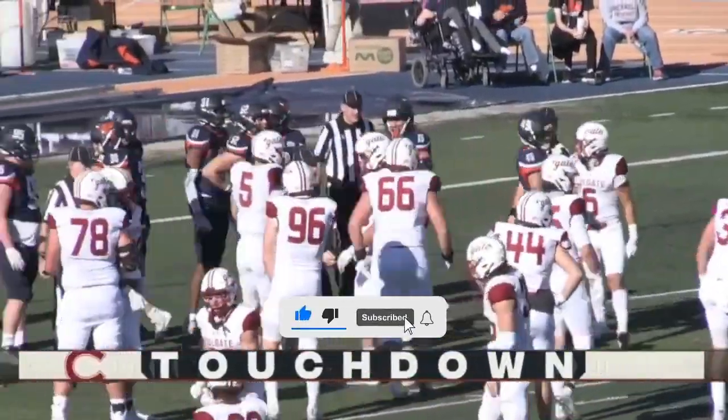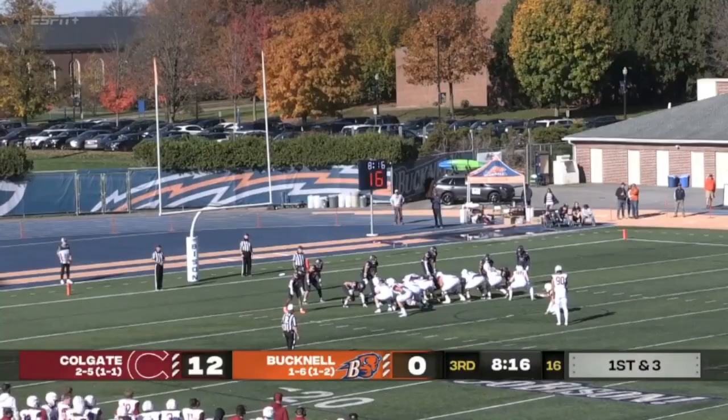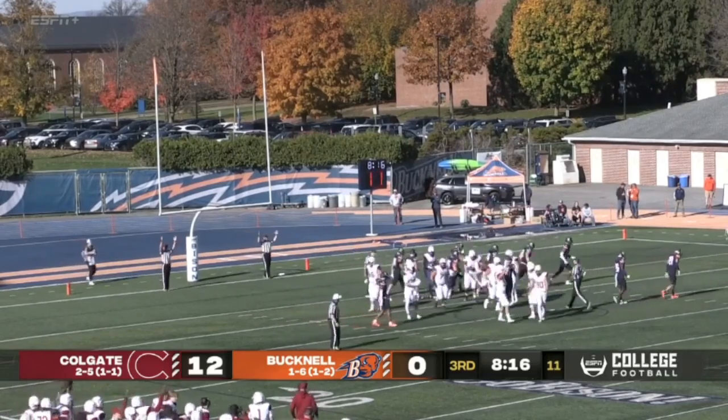If I'm coaches for Bucknell, I ask for a review. They're trying to quickly get the extra point on, as happened on the first one for Colgate. We'll get this one right through the pipes — good. And it's now 13-0.